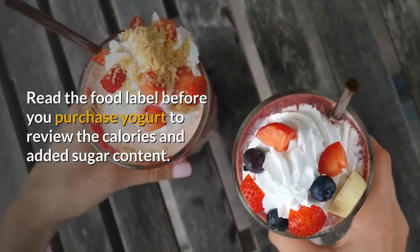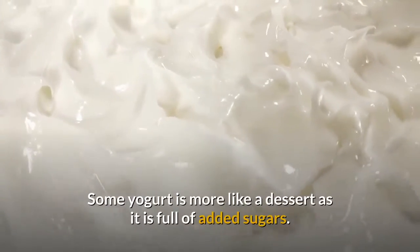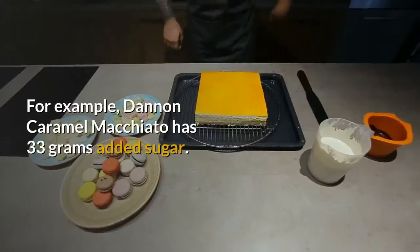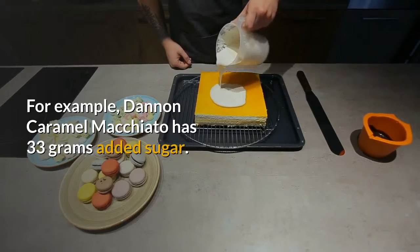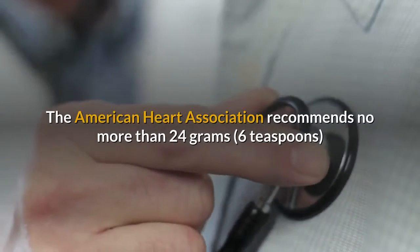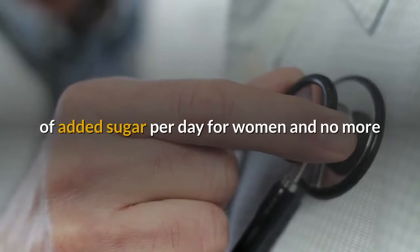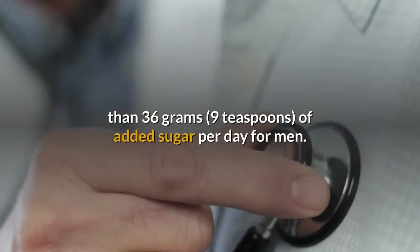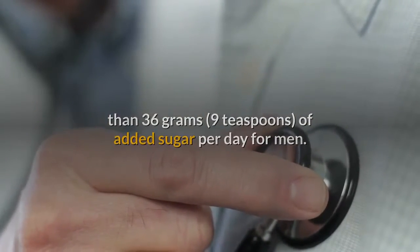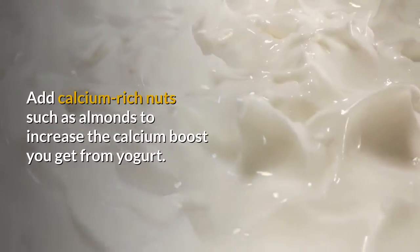Read the food label before you purchase yogurt to review the calories and added sugar content. Some yogurt is more like a dessert as it is full of added sugars — for example, Dannon Caramel Macchiato has 23 grams of added sugar. The American Heart Association recommends no more than 24 grams of added sugar per day for women and no more than 36 grams per day for men. Add calcium-rich nuts such as almonds to increase the calcium boost you get from yogurt.